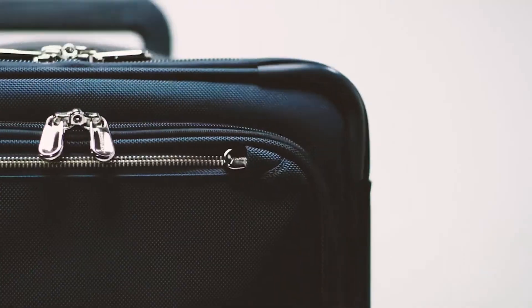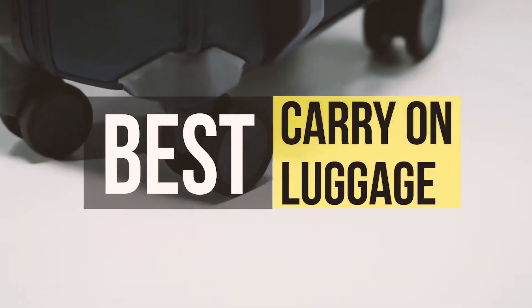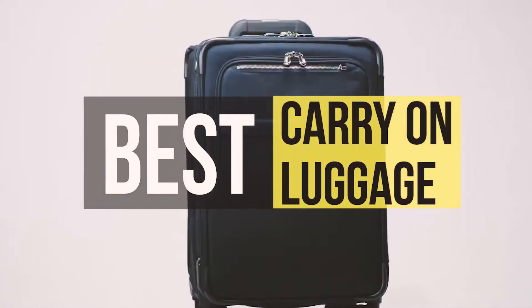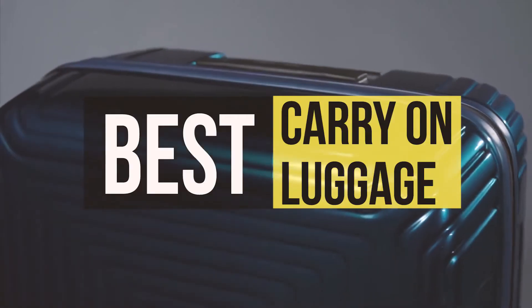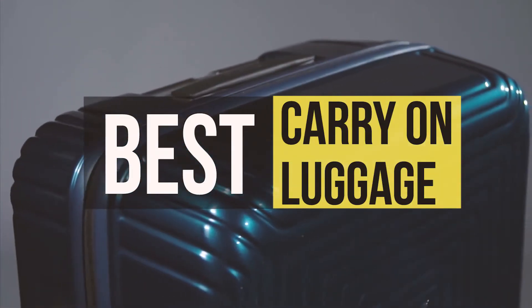Hello guys, welcome back to our channel. In this video we have listed the top six of the best carry-on luggages in 2021 to help you find the right one for your needs and budget.